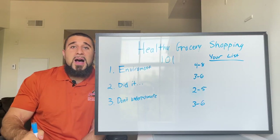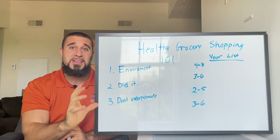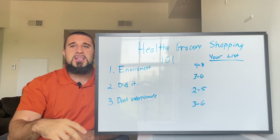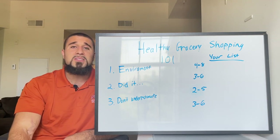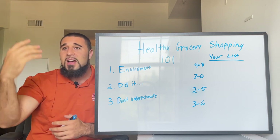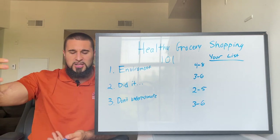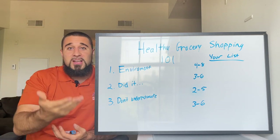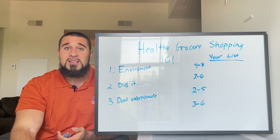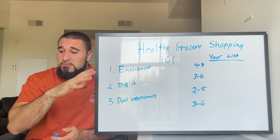Sometimes I buy spinach in a big frozen bag — the ingredient just says spinach. Is fresh spinach better? Maybe, I don't know. But if I buy the fresh bag, I won't use all of it and it goes bad every time. With the frozen bag, I use it when I want it and it doesn't go bad. Same with sweet potato fries — I throw them in the air fryer and they're amazing. The ingredient is literally just sweet potatoes.